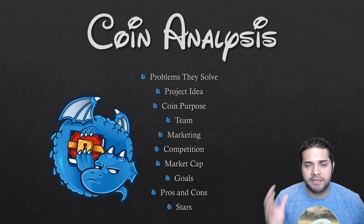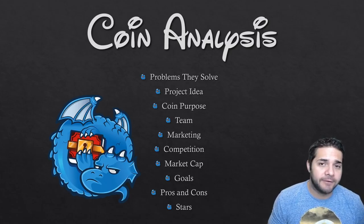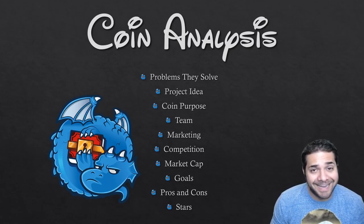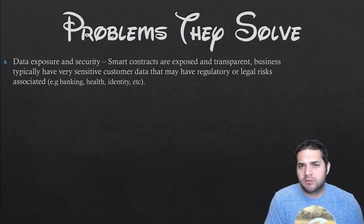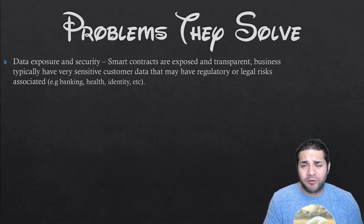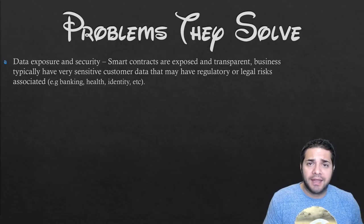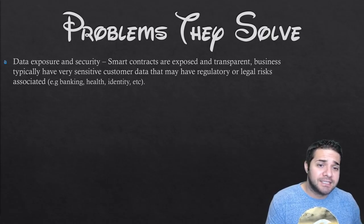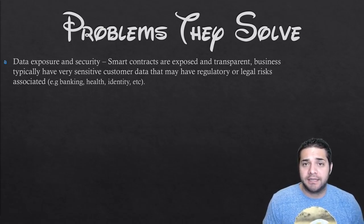Before we begin, this is what we will go over in this coin analysis. Compared to my other recent videos, the only difference is the stars will be between 1 and 10 instead of 1 and 5. So first, what problems is Dragon Chain trying to solve? Dragon Chain is a platform and they're trying to fix data exposure and security. With smart contracts, enterprises are exposed and transparent, which in most cases is good. But a business with sensitive consumer data may have regulatory or legal risk associated with that data, so they're trying to make a more private blockchain to fix this issue.